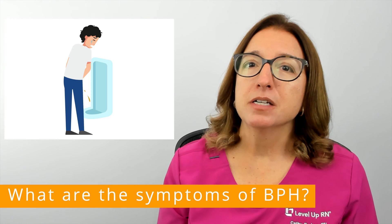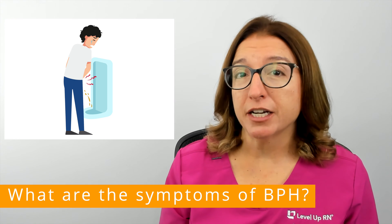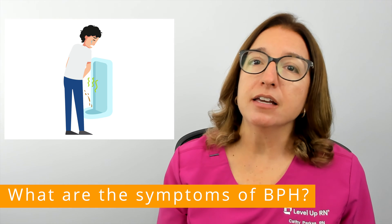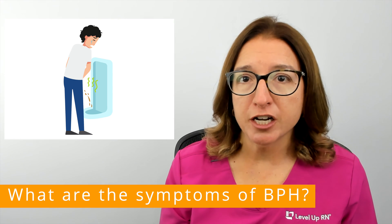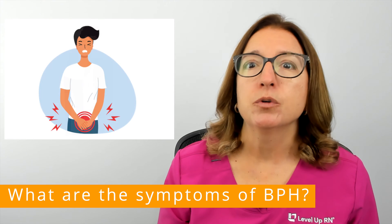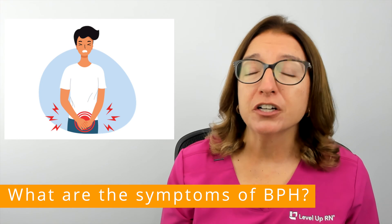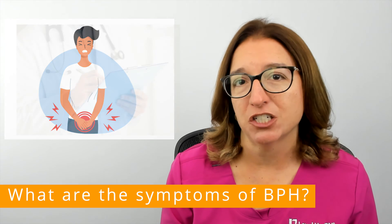Other signs and symptoms include pain with ejaculation or with urination, a change in the color or smell of your urine, as well as urinary retention, which is where the bladder doesn't empty completely, which in turn can cause urinary tract infections.